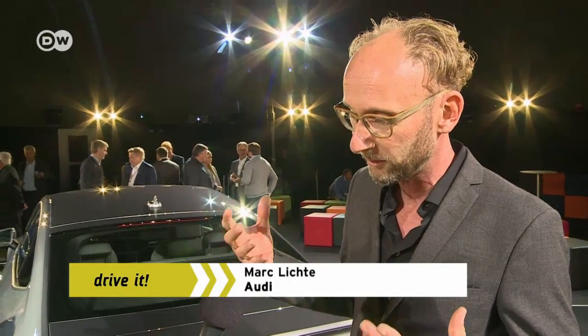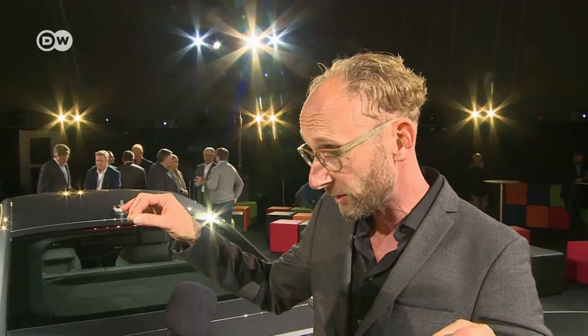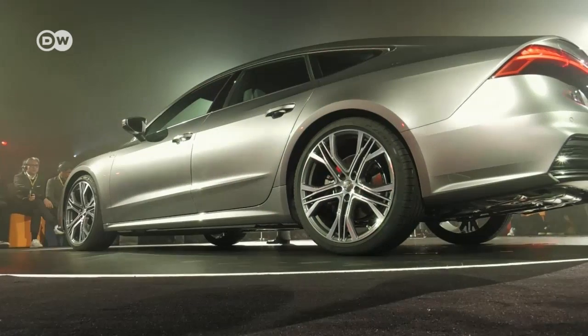Mark Lichte says they wanted to highlight the Quattro all-wheel drive in the design. For this reason, they've deviated from 30 years of Audi style and pushed the belt line down between the wheels to make room for powerful front and rear quarters. That way, the Quattro is made visible.